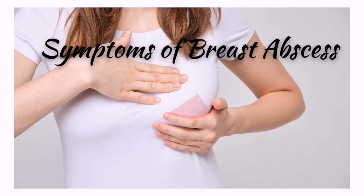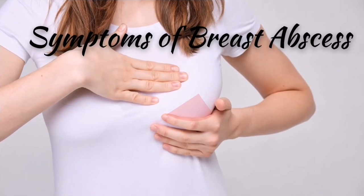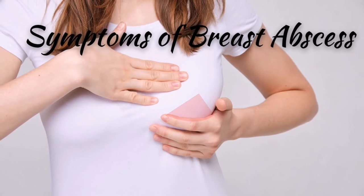Now let us see the symptoms of breast abscess. The formation of a boil will cause swelling in that particular area. When you touch it or when you do any arm or shoulder movements, it can be painful. There is redness in that particular part of the breast and also chances of having fever. Sometimes nausea and vomiting along with tiredness can also be experienced.